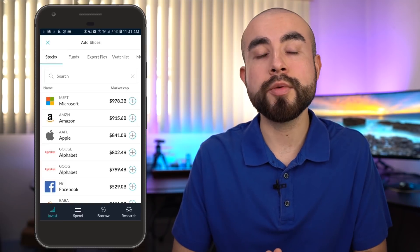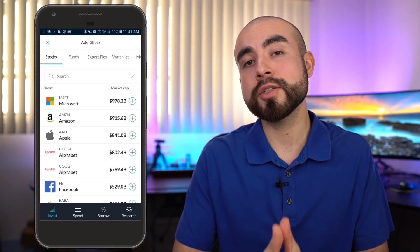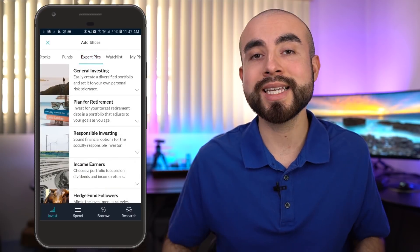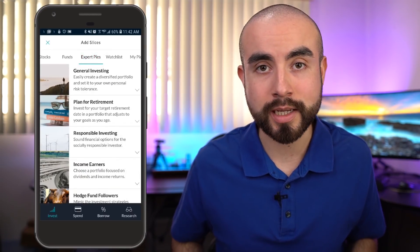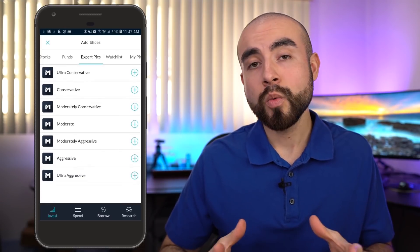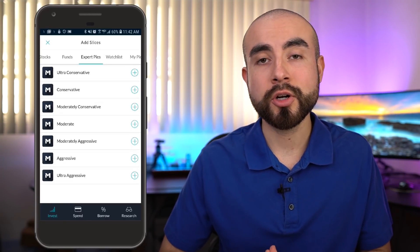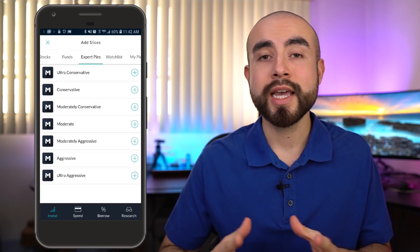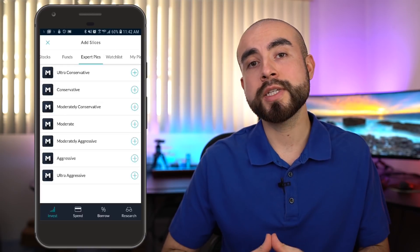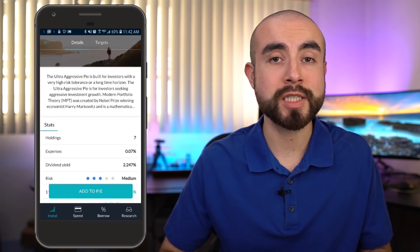What is the account minimum to get started with M1 Finance? There's actually no account minimum to open an M1 Finance account; however, you will have to deposit at least $100 to get started investing. As for safety, M1 Finance is registered with both the SEC and FINRA, and they are SIPC insured for up to $500,000, including up to $250,000 in cash against brokerage failure — so you are protected through that SIPC insurance for registered investment brokerages.